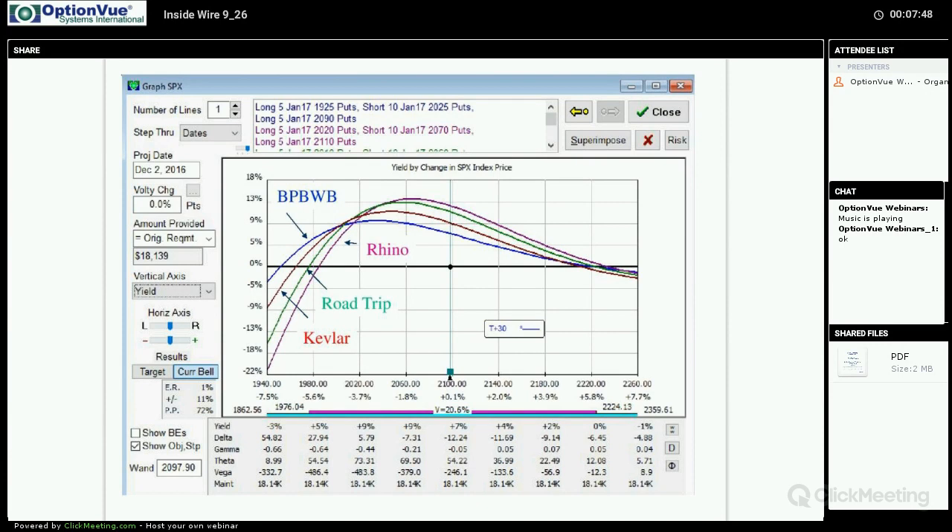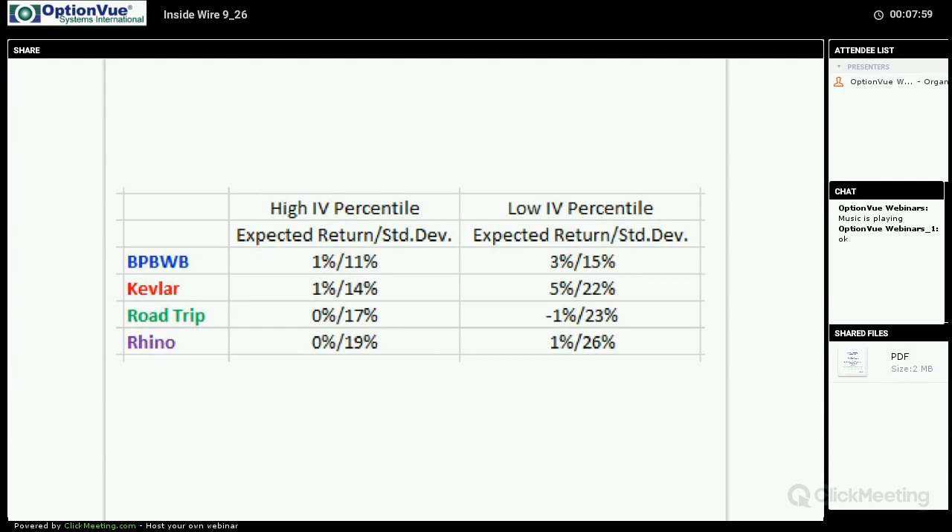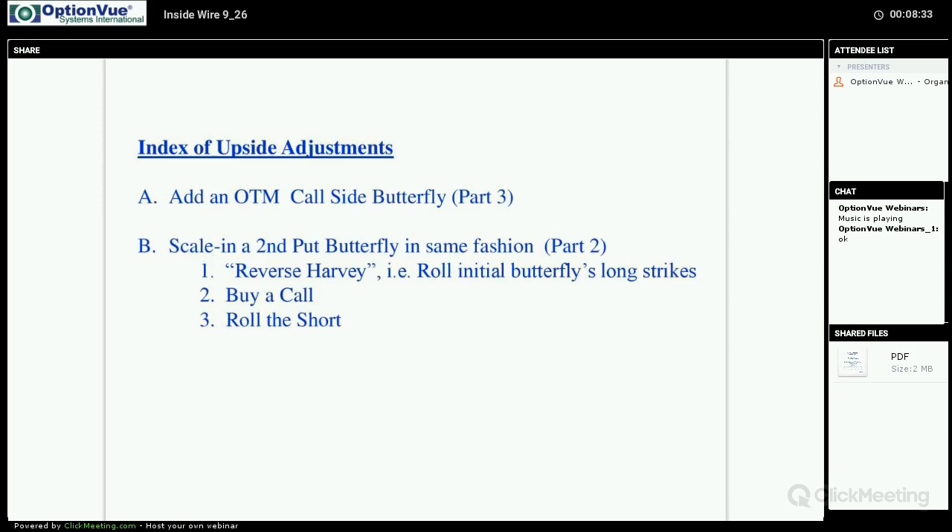We looked at the Rhino, the Road Trip, and the Kevlar — all available and free to examine. What we discovered when comparing both in a high implied volatility environment and a low IV percentile environment is that the best practices had a positive expected return and the lowest standard deviation of all three. The Kevlar in a low-volume environment did have a higher expected return, but a much higher standard deviation as well. So best practices stacks up very well against these other approaches.